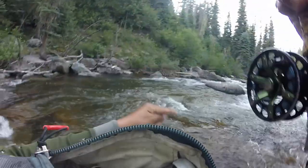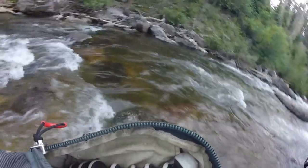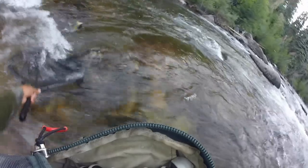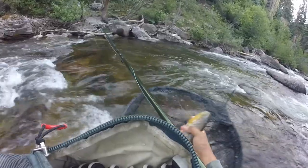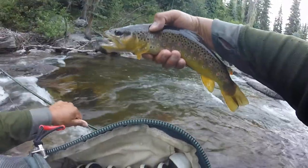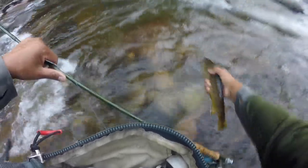Here we go — nice one on. Finally a little bit bigger than the rest of them, probably like a 12 inch. Whoa, yeah it's actually a little bigger than 12. Real nice. So far fish of the day — got them on the Frenchy. Pretty wild brown.